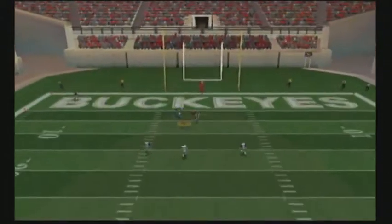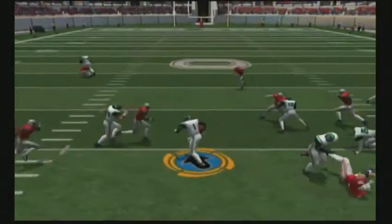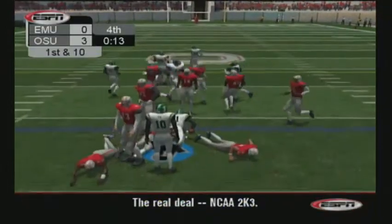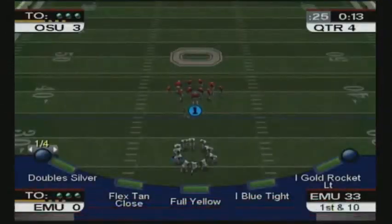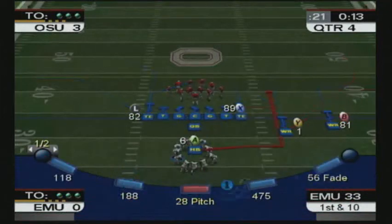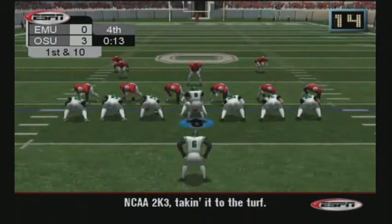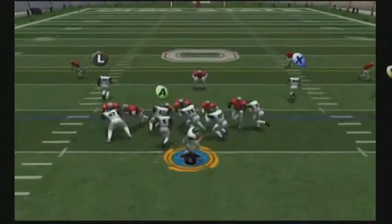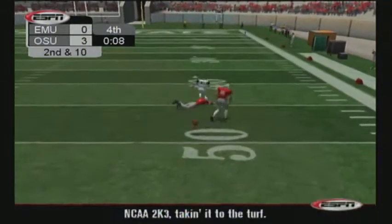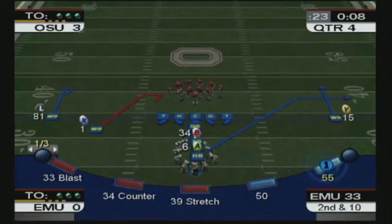It's off. Number 1 catches it deep. Number 1 makes the tackle on the return. 13 seconds left. The Eagles go with one man back. He's pressured, throws — tip — incomplete. Number 81 swung around to the outside, but unfortunately the pass was outside his hands.